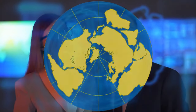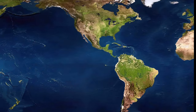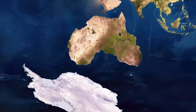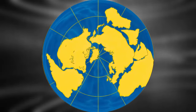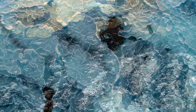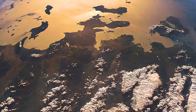Geologists from Yale University have a name for this land: Amazia. They ran a series of computer simulations to see what Earth would look like millions of years from now. The new continent is likely going to form somewhere around the North Pole, but the time frame for this event might extend to 200 million years into the future.